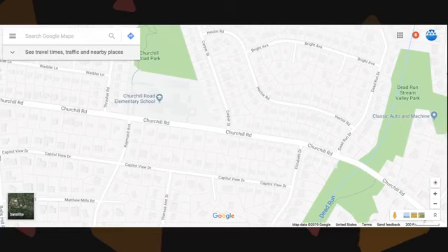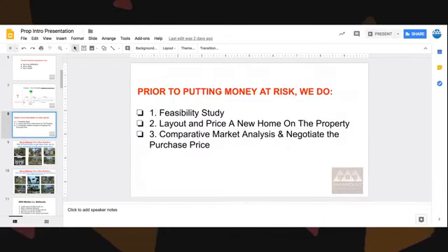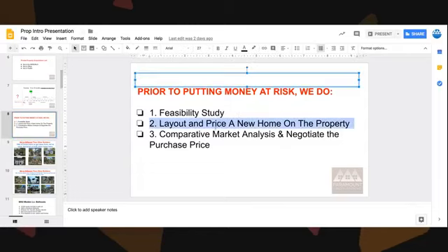Whenever we're acquiring these, either for us or for a client, we do the same process to make sure we take all the risk out of the transaction. Before we put any money at risk on any property, we do three steps. We do a feasibility study, we lay out and price a home on the property, and we do a comparative market analysis. In the feasibility study, we're looking for floodplains, burial grounds, easements, and resource protection areas — just making sure we can build on the property.